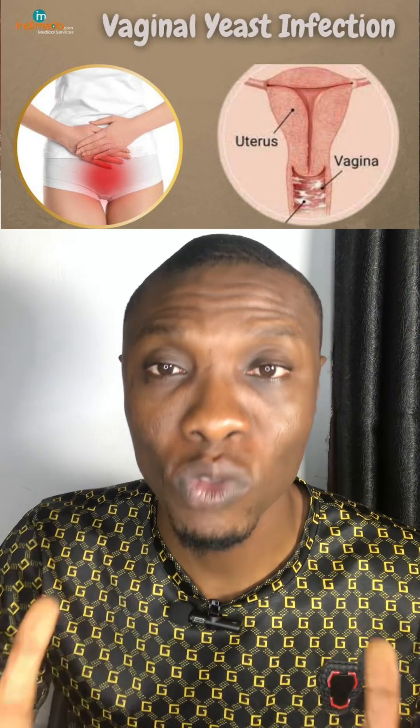The second symptom is vaginal itching. This itching is worse in the afternoon because that is when you sweat. The itching is worse whenever you sweat. That is another symptom of vaginal yeast infection.